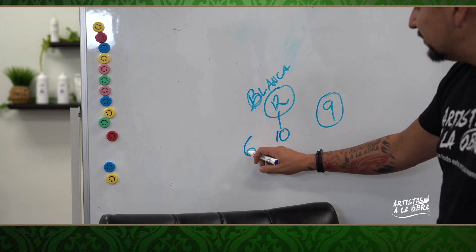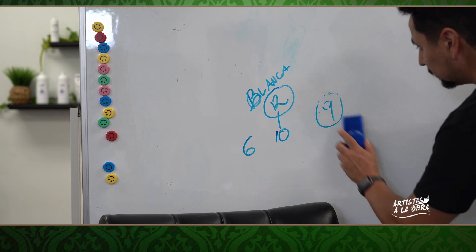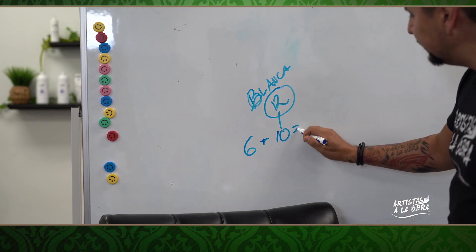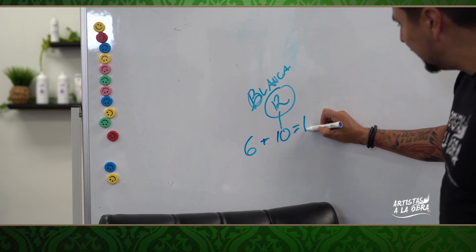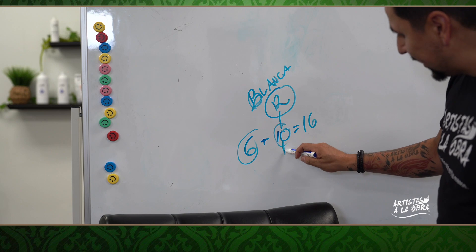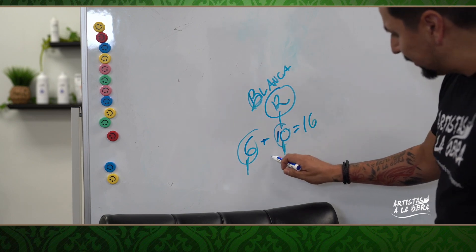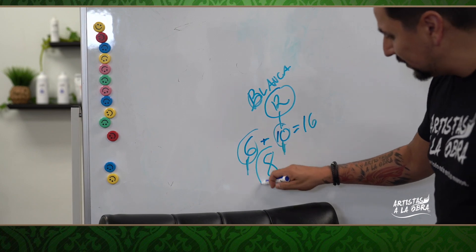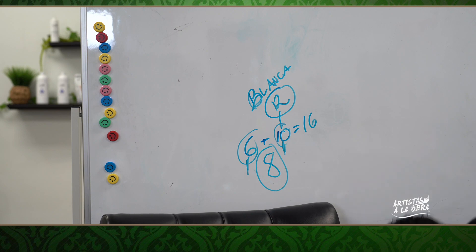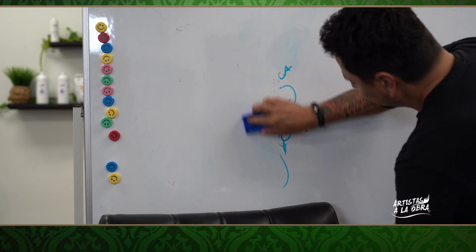Digamos que al momento que yo le aplico peróxido de 20 volúmenes a la cana, la cana se vuelve doradita, un color amarillito, y se vuelve un color 10. Ahora vamos a aplicar un 6 más 10: 6 más 10 igual a 16, son dos colores con los que estamos trabajando — el color de la cana y el color del tinte. Lo dividimos entre 2, ya me queda un 8. Ya quedó más cerca al color deseado que yo estoy buscando.